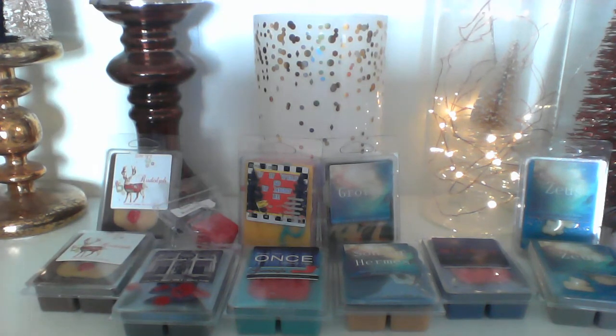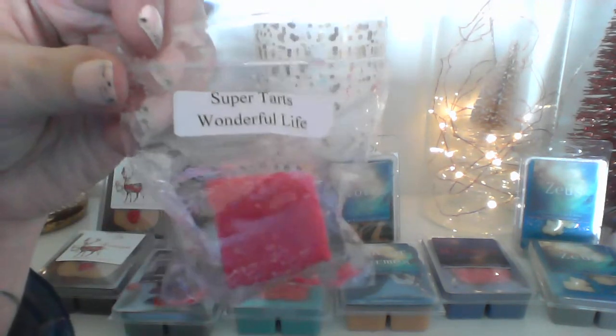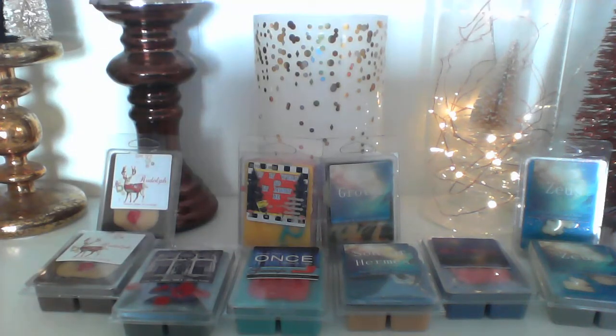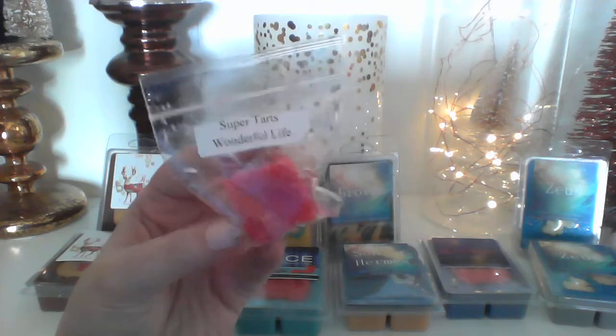I got a sample in 'A Wonderful Life' and that is peppermint frosted grapefruit, orange, pink sugar, and vanilla ice cream. You smell the peppermint, the vanilla ice cream — you do smell the citrus. I can't say if it's grapefruit or orange specifically, but I'm not a fan of mints and citruses together.